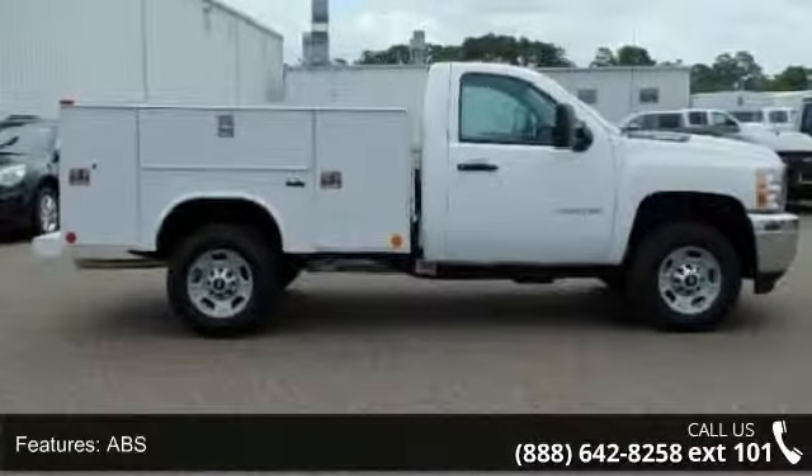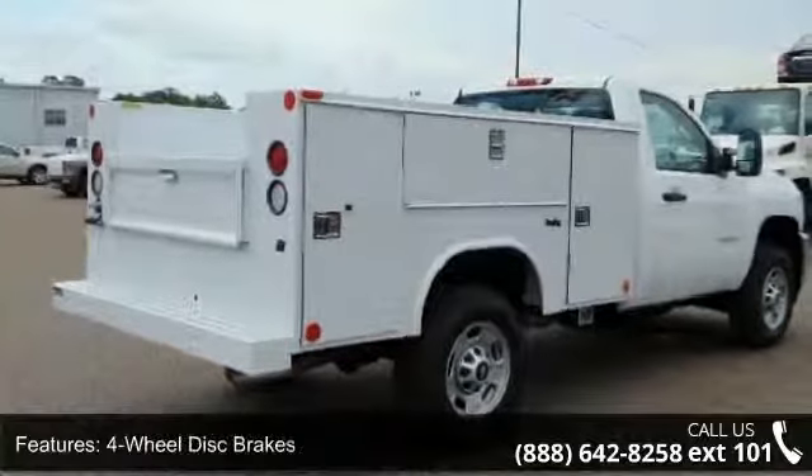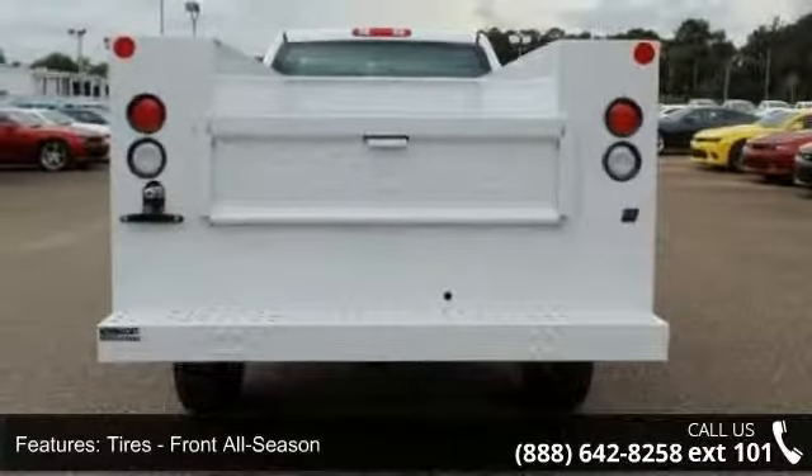Some of the top features included with this vehicle are Cruise Control, Rear Wheel Drive, Adjustable Steering Wheel, Toe Hawks, Passenger Vanity Mirror, Front Reading Lamps, Slit Bench Seat, and Stability Control.